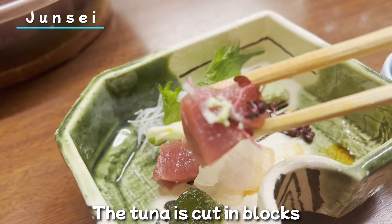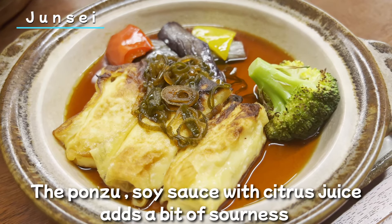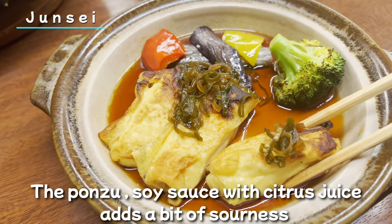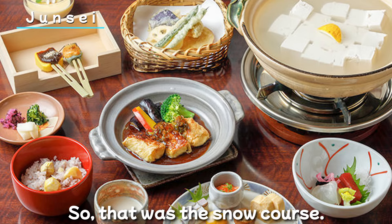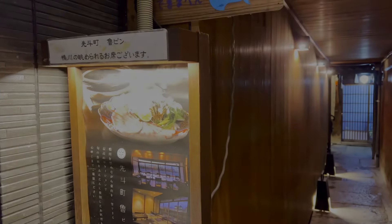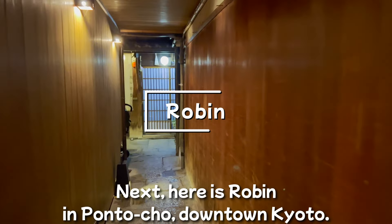There is more to come. This is sashimi of sea bream — put it in your mouth and the taste spreads after a while. Delicious. The tuna is cut in blocks and is very satisfying. The last one is grilled yuba. The ponzu — soy sauce with citrus juice — adds a bit of sourness and enhances the savory flavor of the grilled yuba. So, that was the course. There was a lot of food.